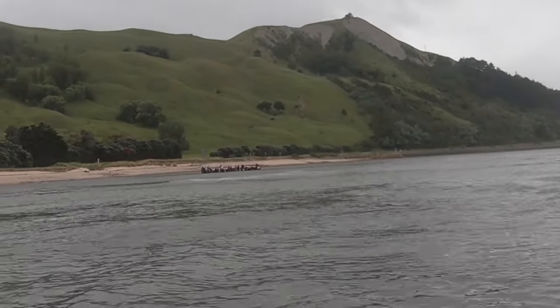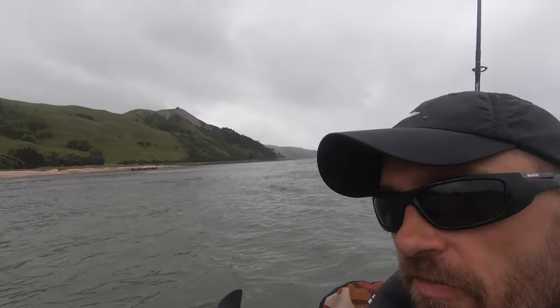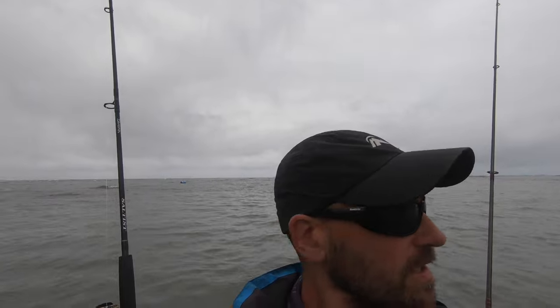These guys over there are doing a tour — a stingray petting tour, run by a company here called Dive Tatapouri. They've got some tame stingrays. I think it's a school group there at the moment. You can walk out with the guides and they'll feed the stingrays — they come right up and you can pet them. That's one of the attractions here in this area.